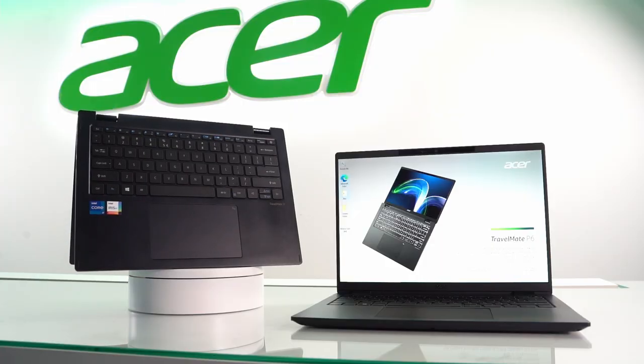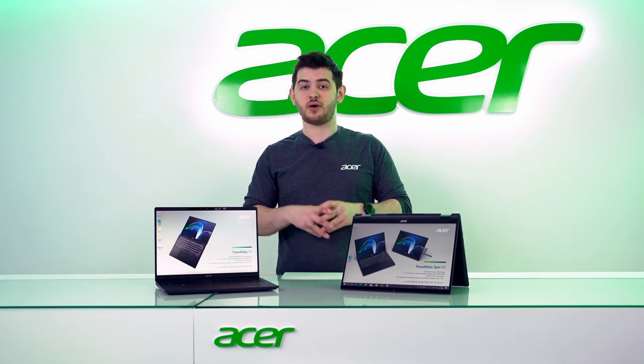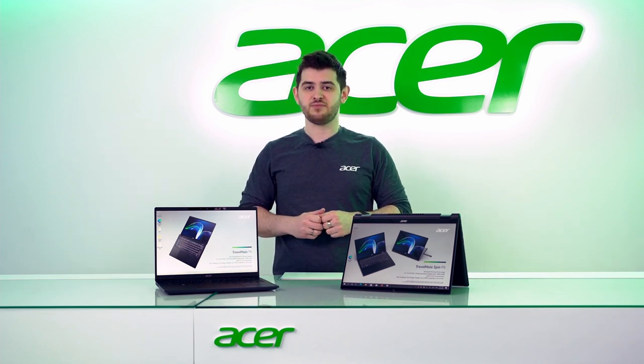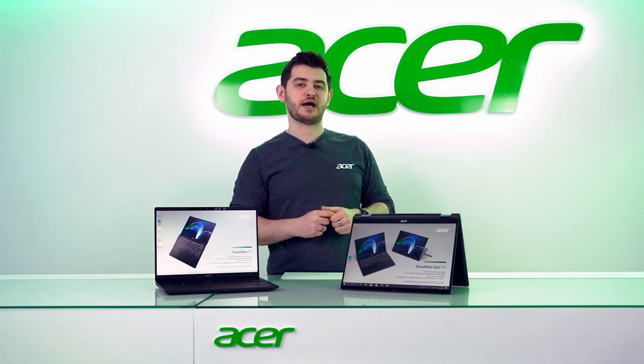The P6 can be configured to support 5G LTE technology, meaning you can connect to the world wherever you are. So what do you think about the Travelmate P6 and the P6 Spin? Let us know down in the comments below.